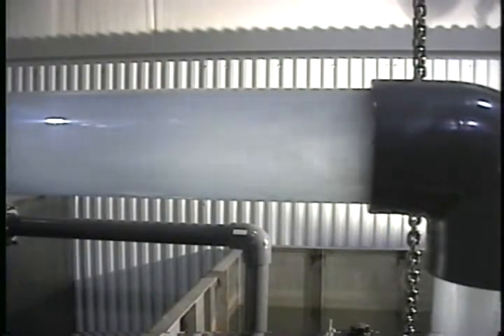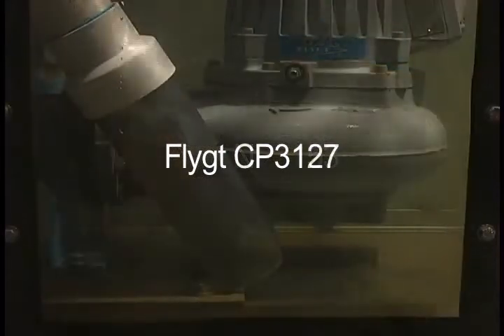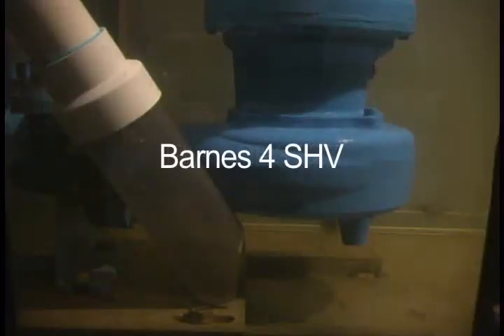We will challenge four pumps in the test loop: an F.E. Myers 4-RH Vortex non-clog pump, a Flight 2-Vane Semi-Open MP3153, a Flight Mono-Vane CP3127, and a Barnes 4-SHV Vortex pump.